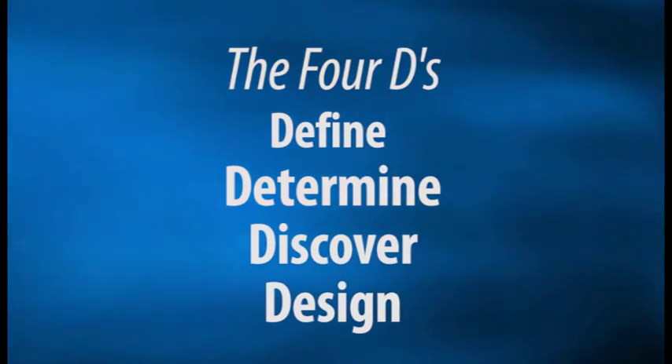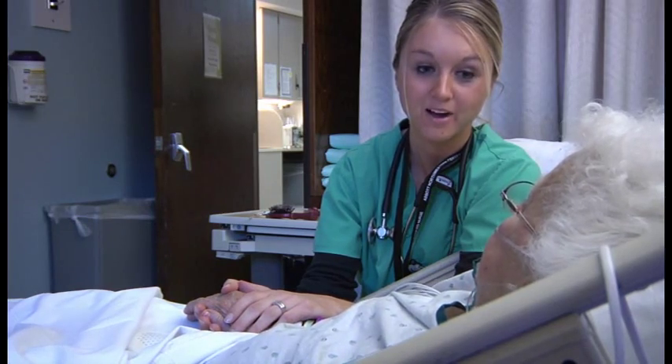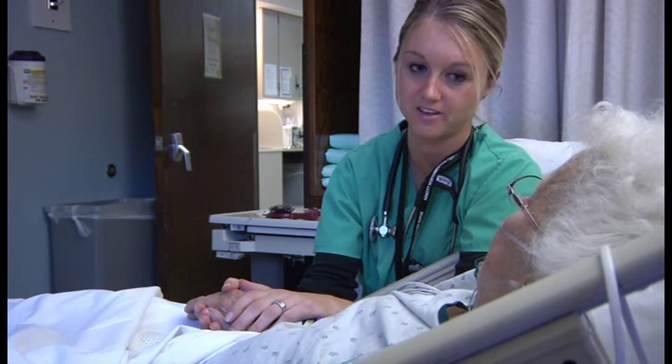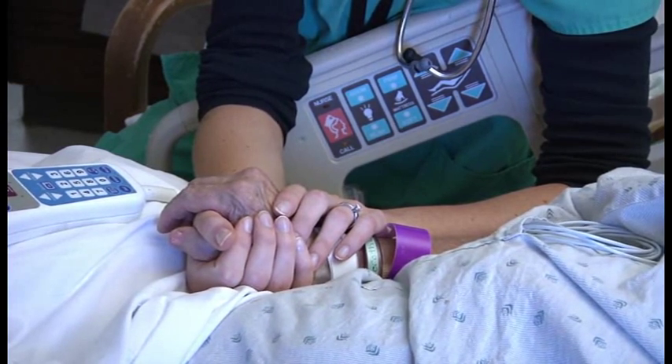The PD process is best explored by adhering to the four Ds: Define, Determine, Discover, and Design. First, define the problem and establish a measurable outcome. For United Hospital, the problem was inadequate pain management as measured by patients. Achieving much better pain management satisfaction on a consistent basis was the goal.